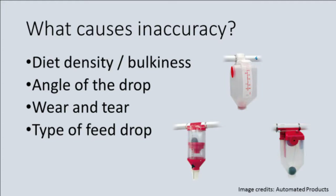The density of the feed, the angle of the feed drop from the feed line, and wear and tear on the machinery over time will all contribute to inaccuracies. Even the type of feed drop may impact accuracy.